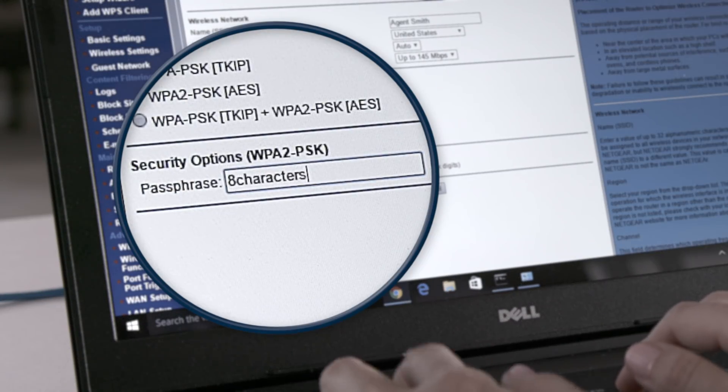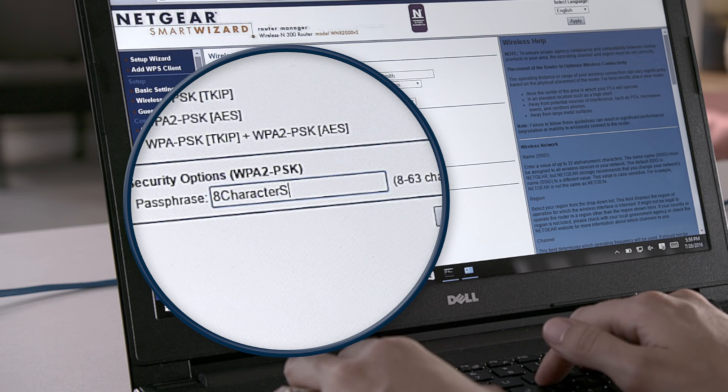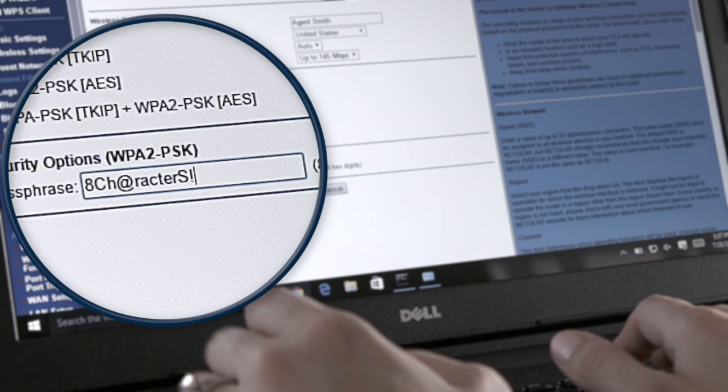These are some basic do's and don'ts for creating strong passwords. Do use at least eight characters. Do use at least one uppercase and lowercase letter. Replace some letters with numbers or symbols, and do use special characters in addition to those replacements.